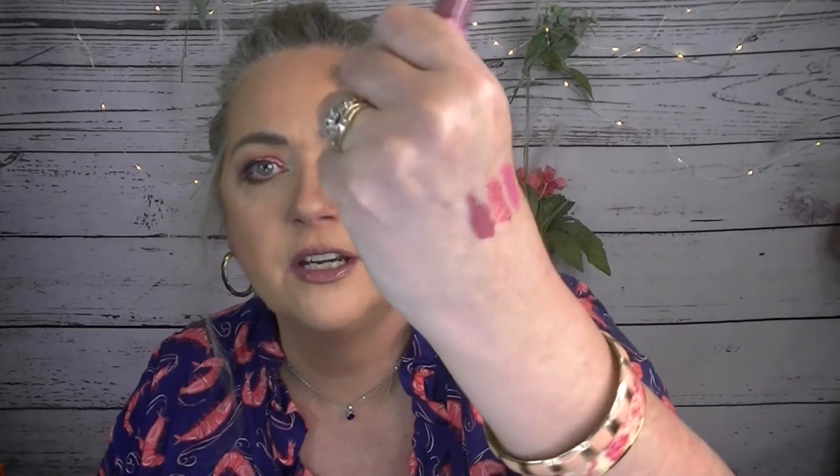Next, I have MAC Lip Glass — and the color is Heart Melter. I only used this three times. I need to use this some more. This can go into fall, though. It's a very pretty shade — they smell good. So I need to focus on that some more.